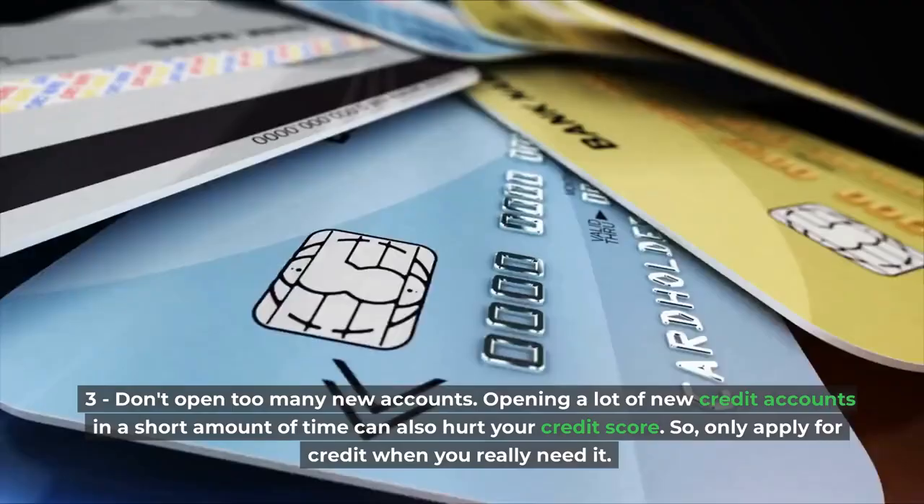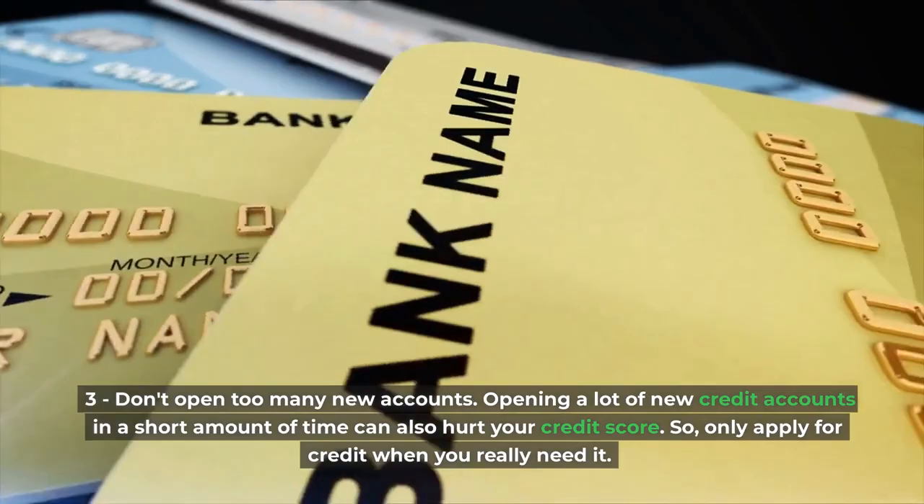Third, don't open too many new accounts. Opening a lot of new credit accounts in a short amount of time can also hurt your credit score, so only apply for credit when you really need it.